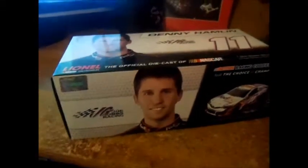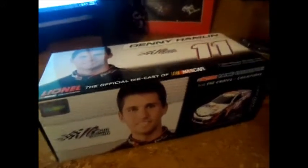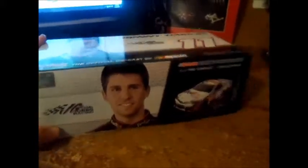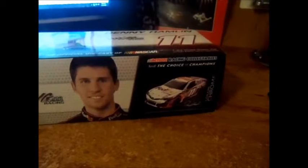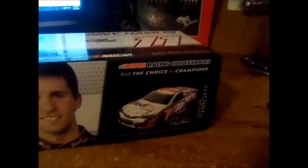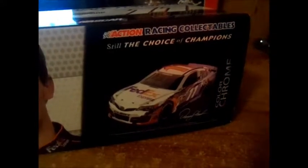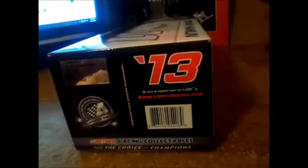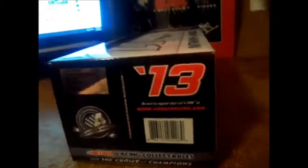My name is Dustin and welcome back to another NASCAR Diecast 1/24 Scale Reviews. Today we're taking a look at the Denny Hamlin No. 11 2013 Toyota Camry FedEx Left Turn Tribute Car to the late great Jason Leffler. Normally I would review cars up to 2011, but I'm going to make this an exception. I got this car for free, and I'll explain why when we take a look at the car later on.